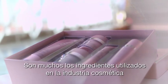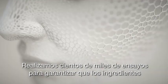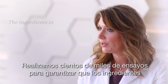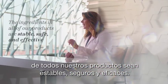There are many ingredients used in the cosmetics industry that can help your skin. We conduct hundreds of thousands of tests to ensure that the ingredients in all of our products are stable, safe, and effective.